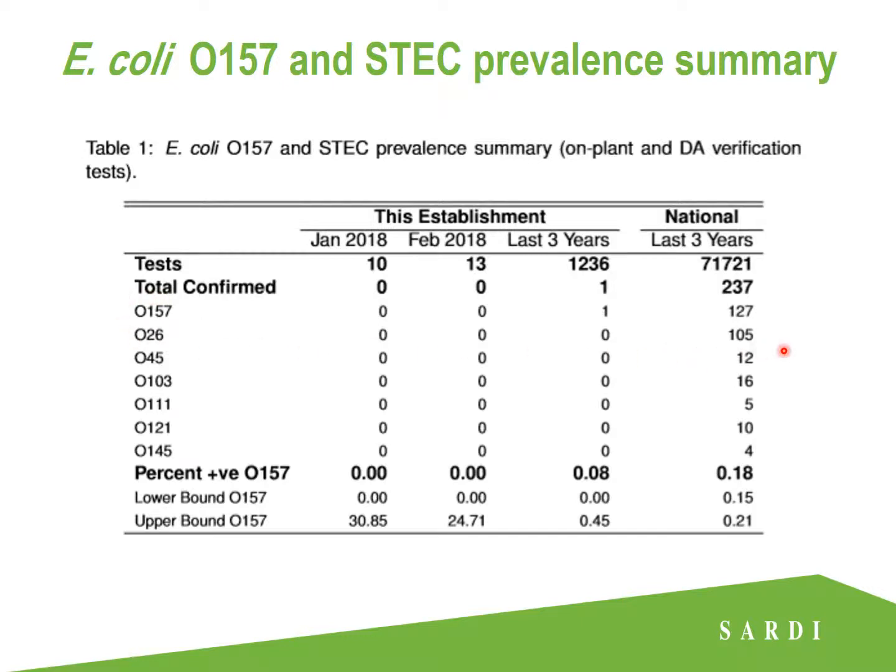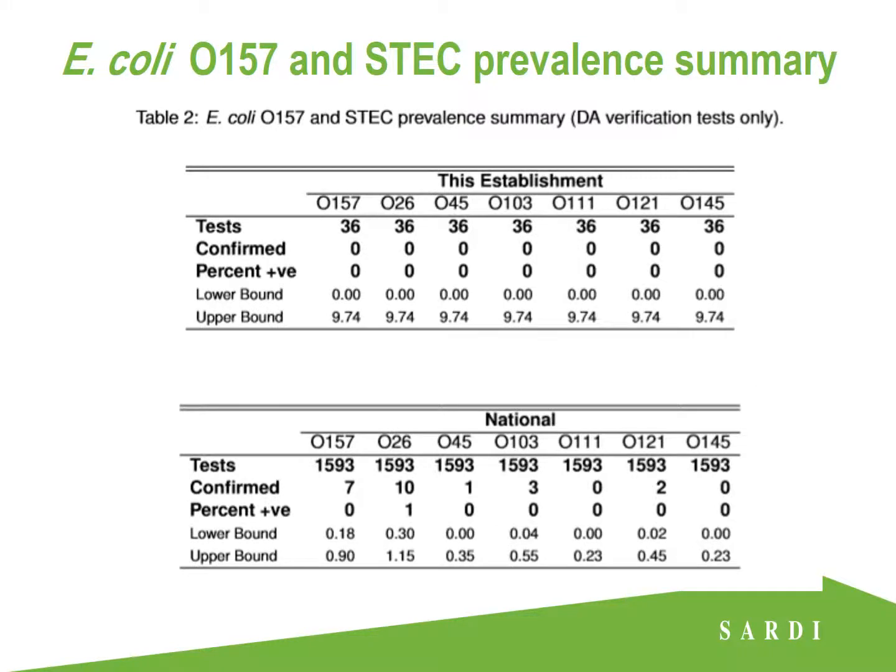We can see that the two most commonly detected ESTEC serovars are O157 and O26. This table shows the E.coli O157 and ESTEC prevalence summaries from just the DA verification tests. At this establishment over the last three years there have been no confirmed detections from DA verification tests, and nationally the two most common serotypes remain O157 and O26 — though these prevalence figures are very low.